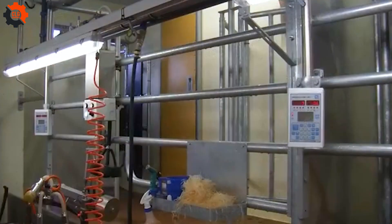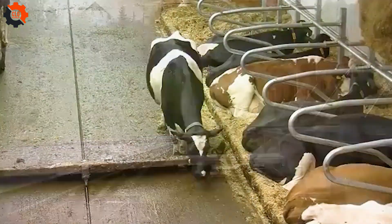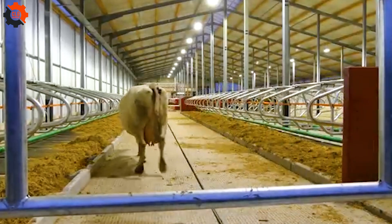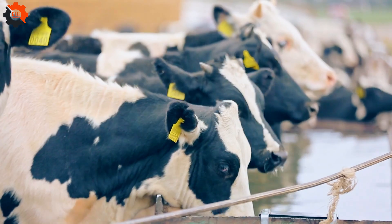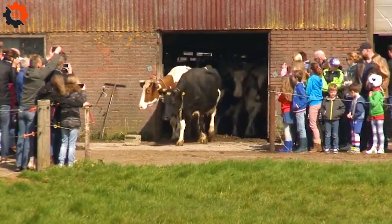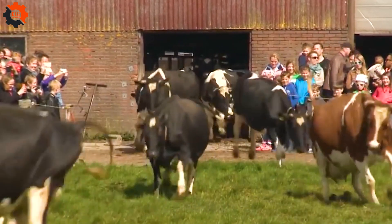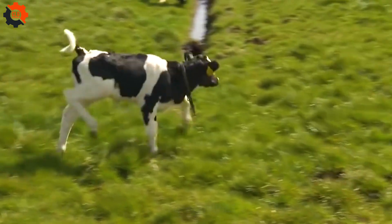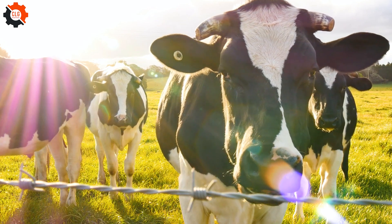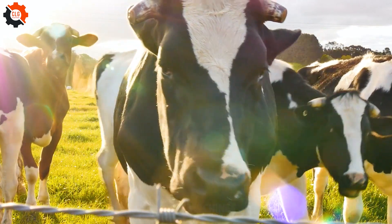Managing hundreds of dairy cows on large farms is a challenging task, and labor costs can be high, making efficient equipment essential. Here are some fun facts: did you know that cows have a strong sense of smell and can detect scents up to six miles away? And cows have panoramic vision, allowing them to see almost everything around them without moving their heads — pretty neat!